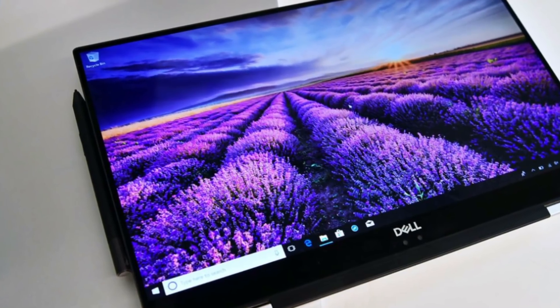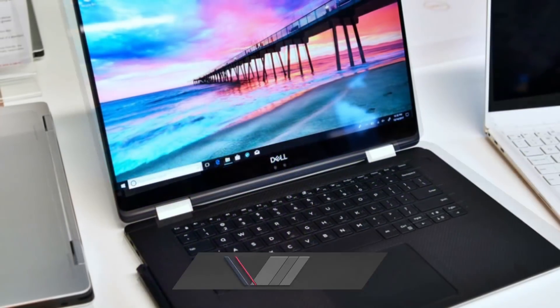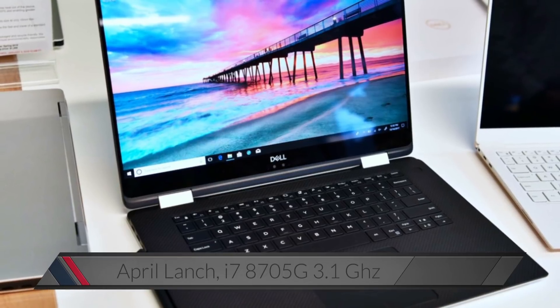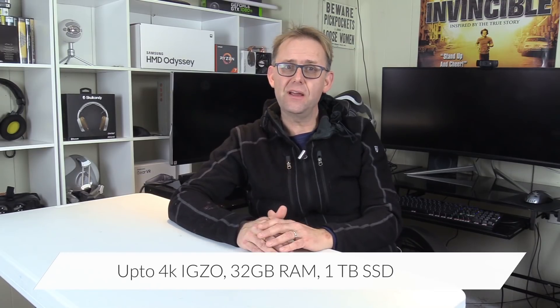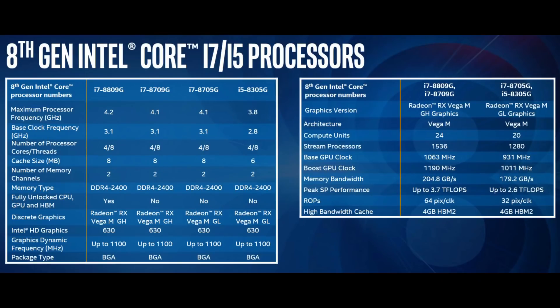Perhaps more exciting are the new 2-in-1s, the XPS 15 and the 5290. The XPS 15 2-in-1 will launch in April and will have up to a 45-watt CPU, an i7-8705G Intel CPU with a base frequency of 3.1GHz, a 4K IGZO Infinity Edge display, up to 32GB of RAM, and up to 1TB of storage. It has an AMD RX Vega M GL graphics card — this is one of 4 upcoming Intel CPUs that will have AMD graphics. Exciting.